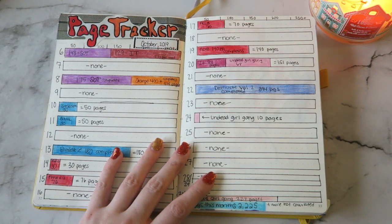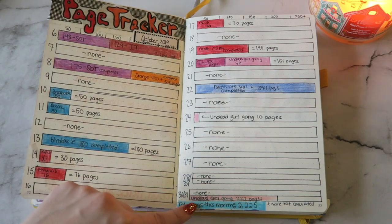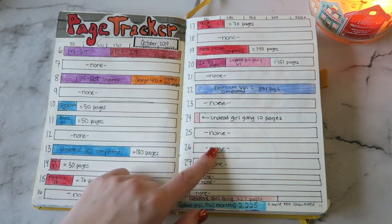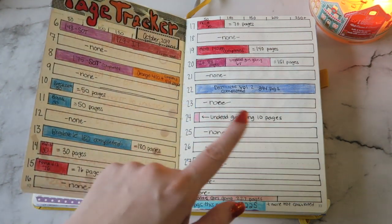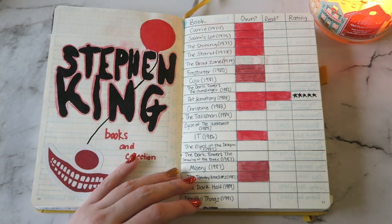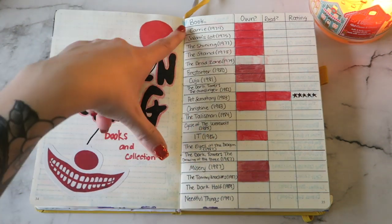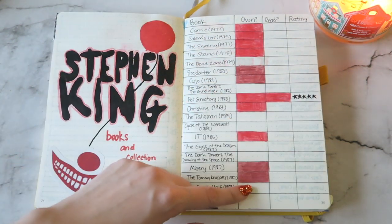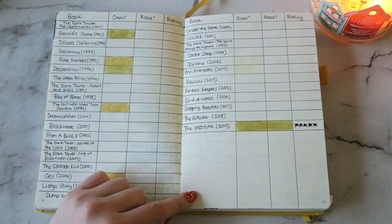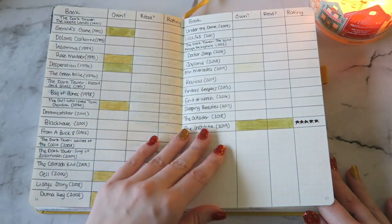This is the month I started doing a page tracker. I don't really like the way I did the page tracker, but it worked. At the end of the month I totaled out how many pages I read, but I started it on the sixth. Each book had its own different color, and I would put an asterisk by it if I finished that book. Then we get to my Stephen King spread, because I want to start collecting all of Stephen King's books. I used one of my Redbubble stickers and made this cute Stephen King thing, and then I wrote almost all of the books — there's still some I'm missing — and filled it in based on whether I own it and whether I've read it. That goes on for the next page, with a little bit of extra room and another page just in case.